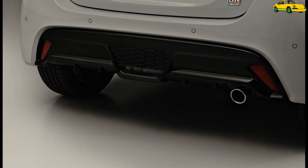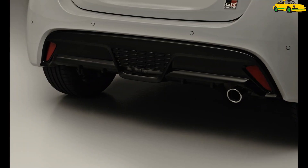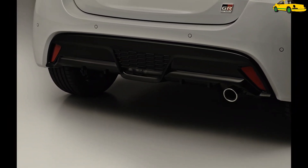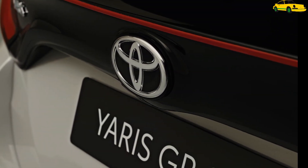Inside, a plethora of GR logos on the steering wheel, headrests, start button, and on the instrument cluster make sure you feel part of the family. There is also red stitching on the perforated leather steering wheel and the sports seats, featuring either the standard fabric upholstery or the optional ultra suede. Finally, the accents are finished in gunmetal silver for a more premium look.